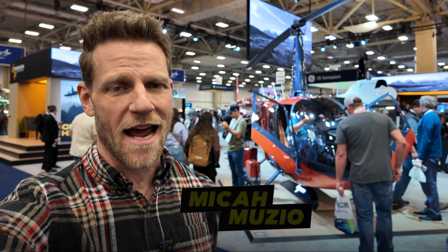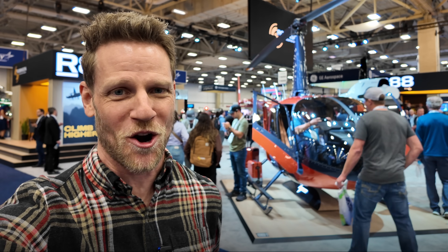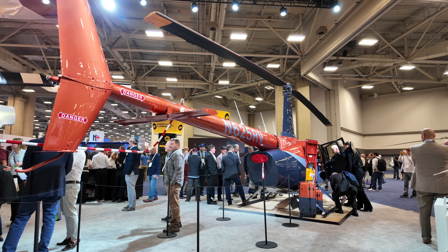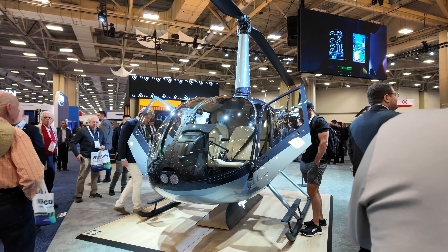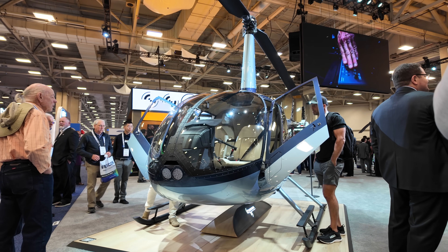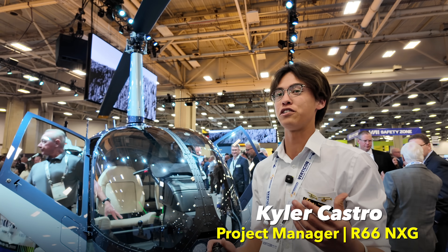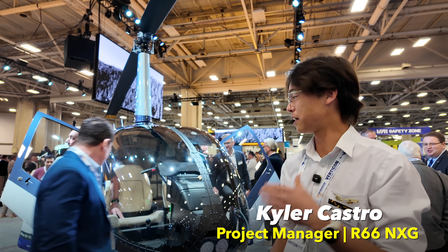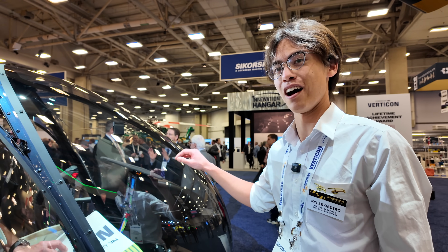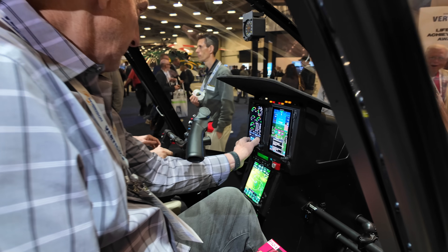I'm at Verticon 2025 in Dallas and Robinson has unveiled the NXG rendition of the R66. What is an NXG? So the NXG is going to be an update mostly concerned with glass avionics and an interior update. So all glass cockpit now — no more dials. You've got two Garmin GDU 700Ps here, part of a G500H TXI system.